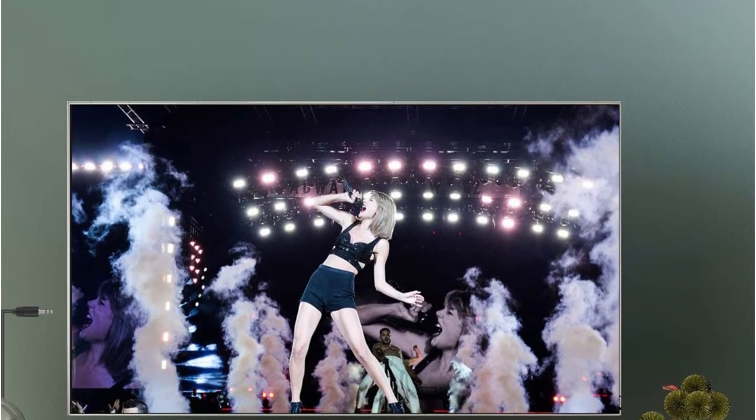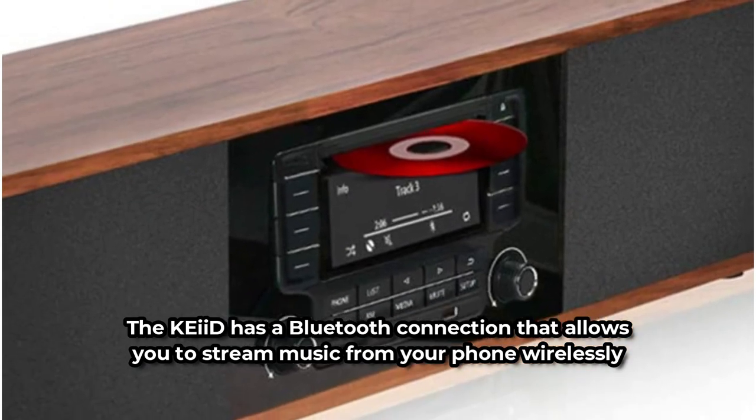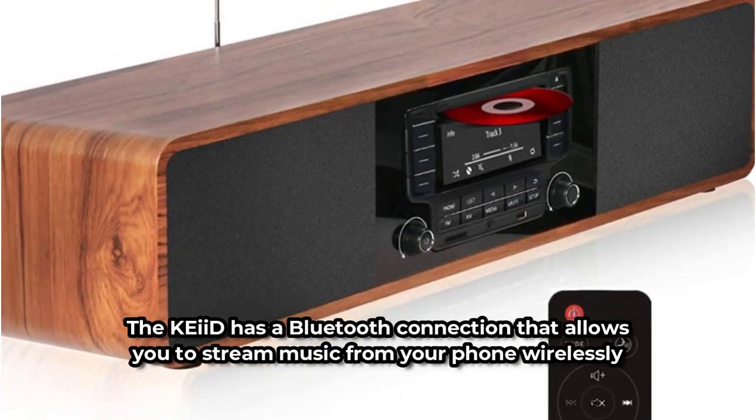Users can change the bass, midrange, and treble separately from the display. The Cade has a Bluetooth connection that allows you to stream music from your phone wirelessly. The built-in microphone can also be used to take phone calls.